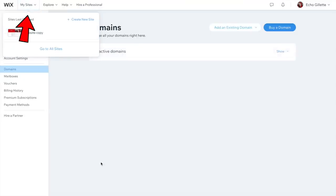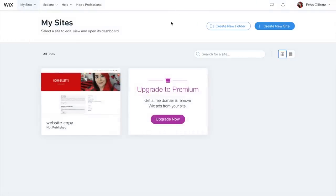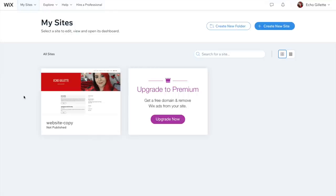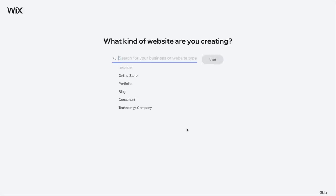Once you're logged in, you're going to want to click 'My Sites' or 'Website,' and that will allow you to look at what websites you've already made or create a new one. We're going to start from scratch because I want to show you the process from beginning to end, and also because I'm not super happy with my current online store, so we're going to revamp it.